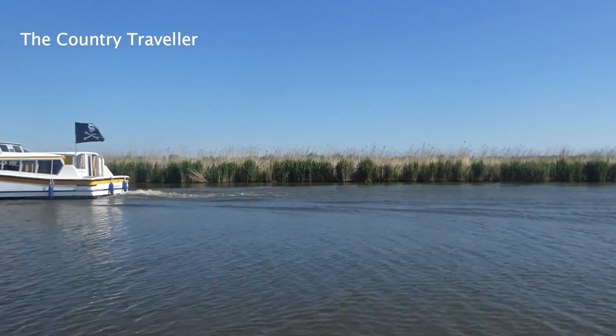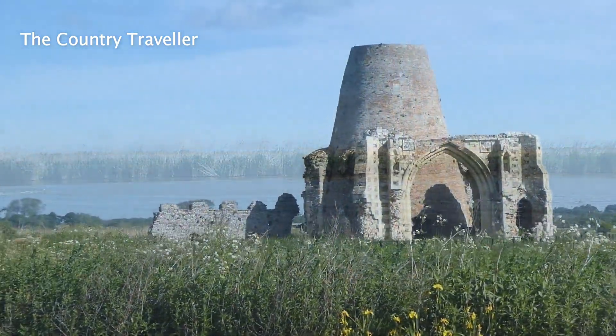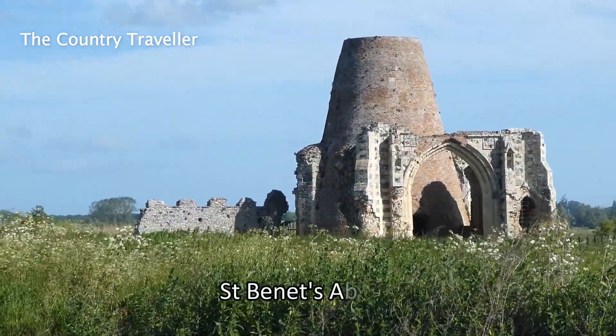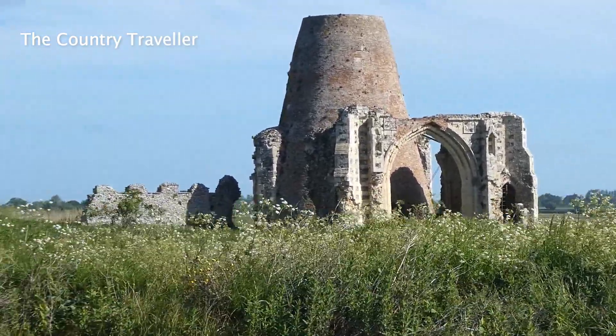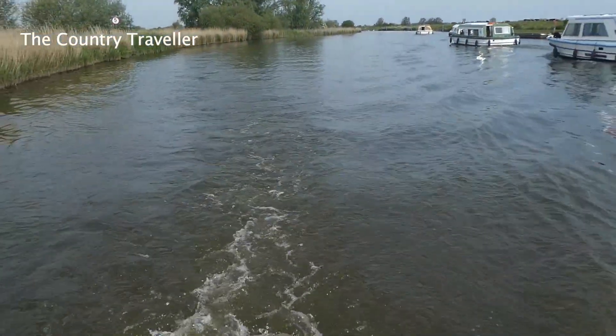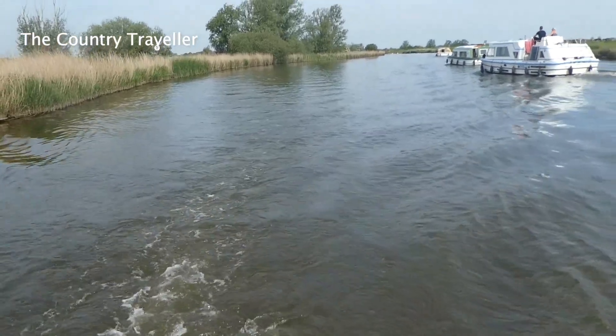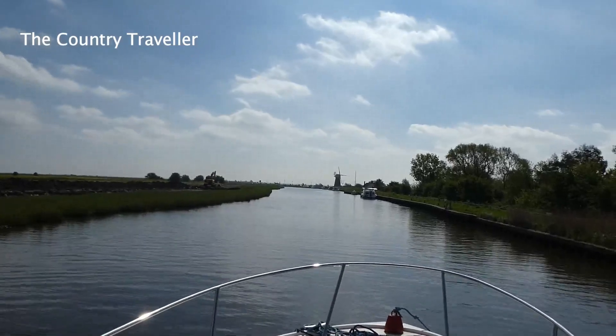We're going on past the River Ant and on towards Acle Bridge. The ruins of St Bennet's Abbey appear on the left — you can moor up here and have a look around. Sometimes you'll find the river's quite busy, other times you'll have the river to yourselves.